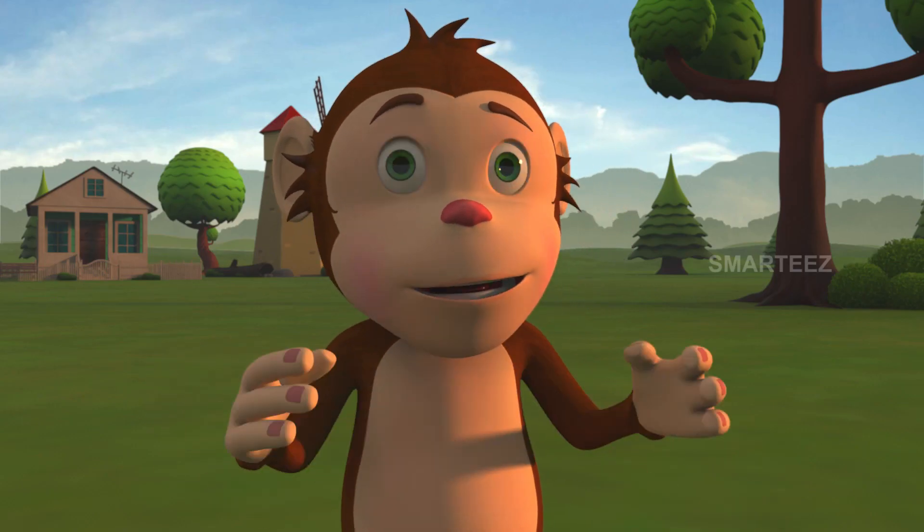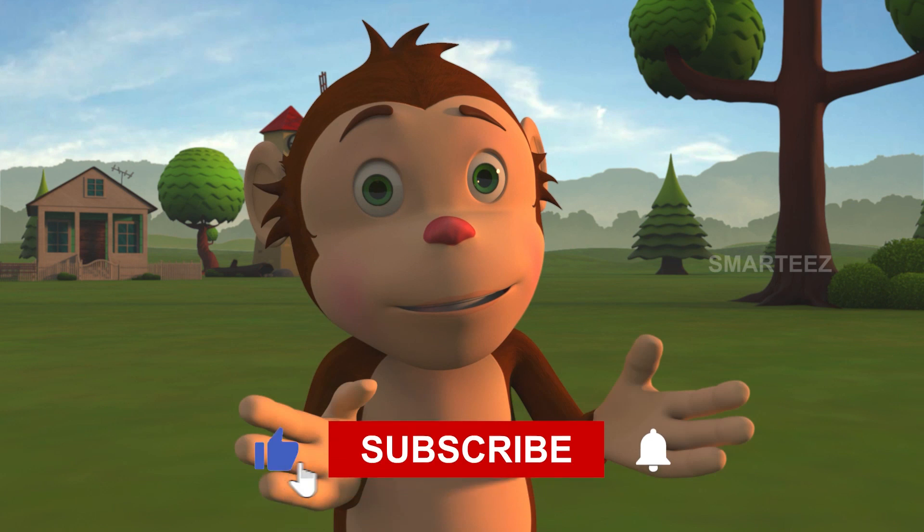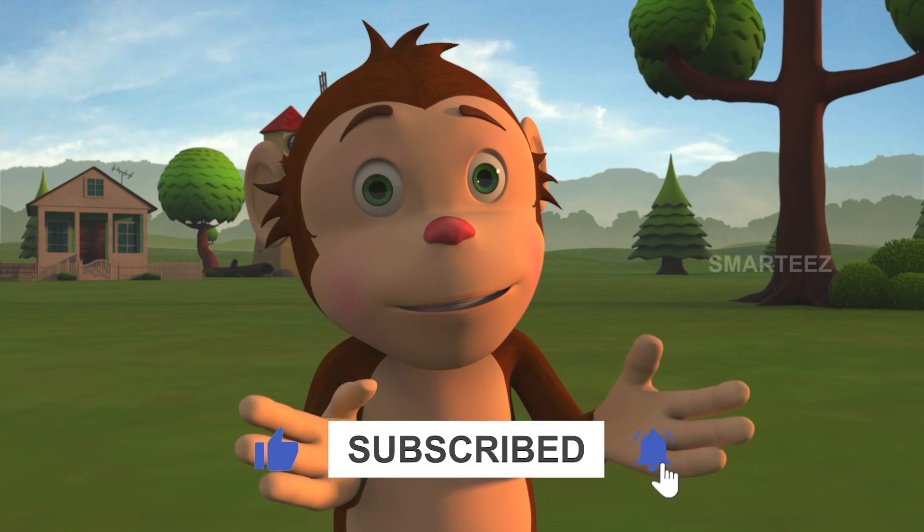You guys nailed it! We'll be right back.